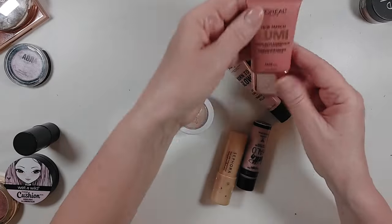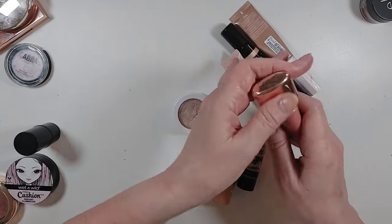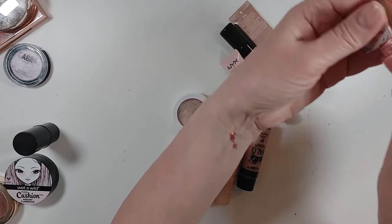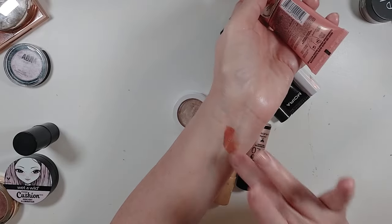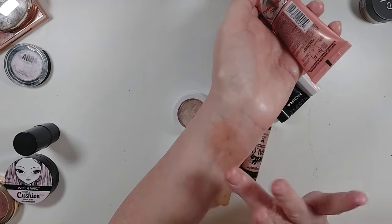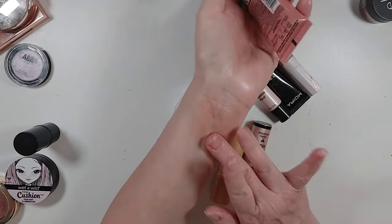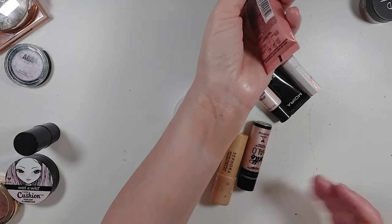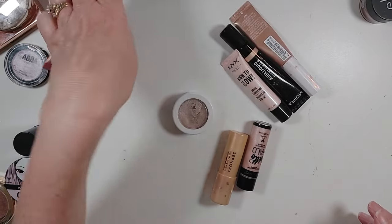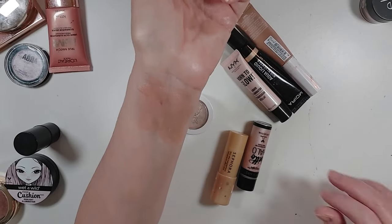I have the True Match Lumi Liquid Glow Illuminator — I think this was supposed to be a dupe for a Charlotte Tilbury product. To me, this is really more of a blush, so if I put it in with my blushes I actually might wear it — or as a blush topper, anyway. I've never really worn this. This might get the maybe bin because I don't know if that's something I would use or not.